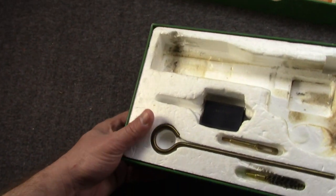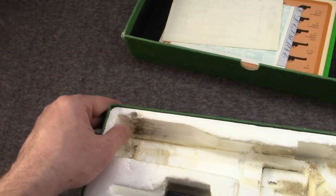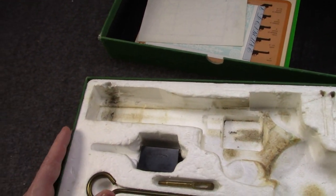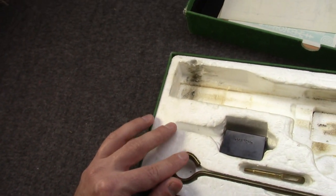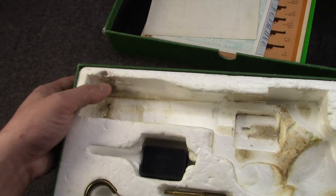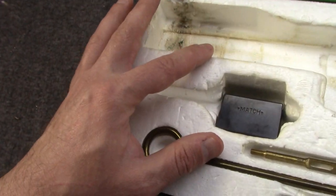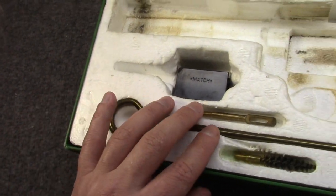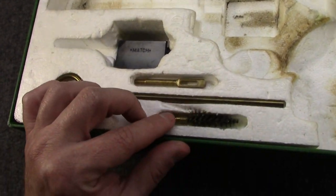I can't really do photos — the focusing and whatnot, they never work out. So I'm doing this video kind of for the client in lieu of getting him some pictures, but I figured why not just publish it. So in the box it is foam, as you see. We have this weight that goes under the barrel, a cleaning rod, a jag, a brush.